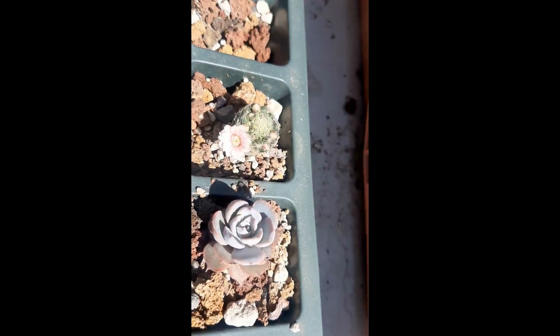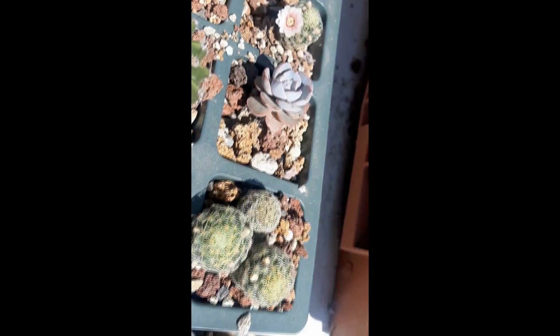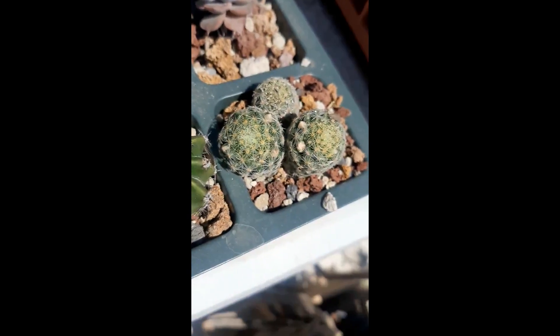Con esto acabamos el modo de cultivo de esta planta. En cuestión a la propagación, podemos hacerlo por semilla, como todos los cactus. También podemos hacerlo mediante reproducción asexual, que viene siendo la separación de los hijuelos. Es una planta que desde muy pequeña florece y nos da buenos resultados reproducirla por hijuelos. Si tenemos dos plantas, también podemos hacer polinización cruzada y esperar a que nuestras semillas sean viables.